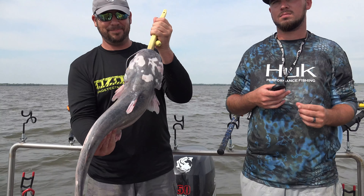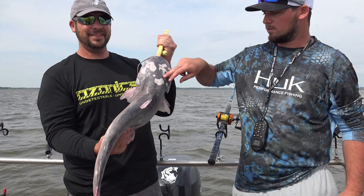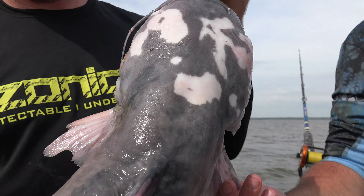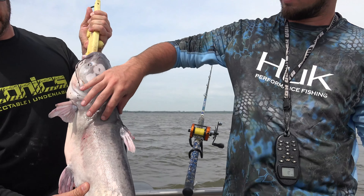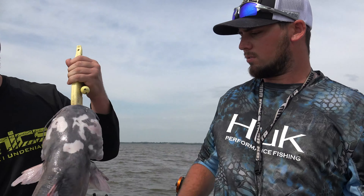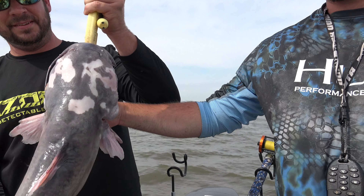All right, looks like we got a piebald catfish here — a piebald blue. There's quite a few of them here in Milford. You can see the coloration. There are some albino ones, which would be the full pinkish-whitish color. These aren't all the way to albino — they're the mix, regular blue and albino, so they get the spots. Got us a dairy cow today.